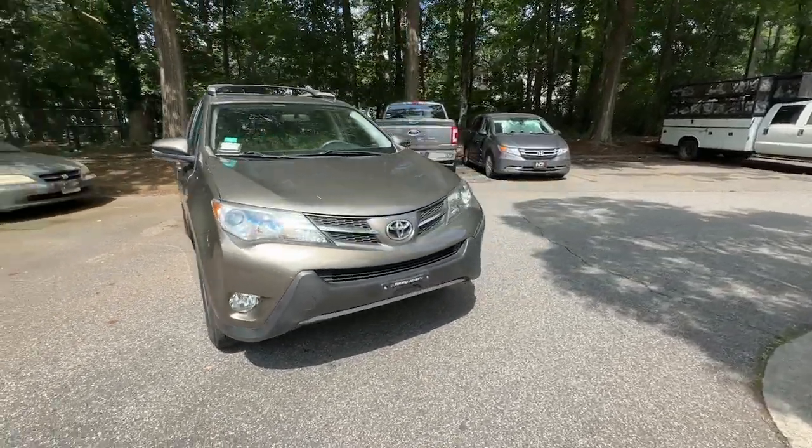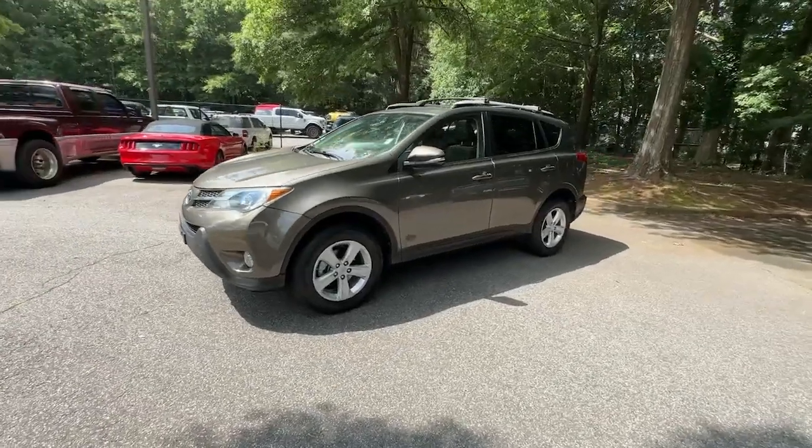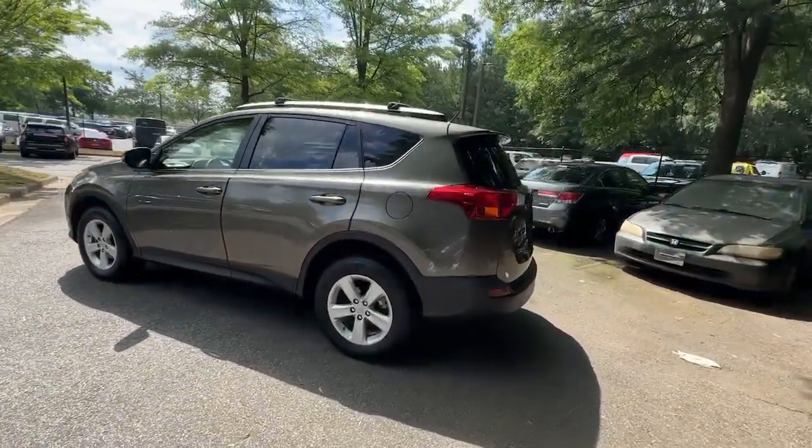Looking for your dream car? It could be the 2013 Toyota RAV4. With less than 70,000 miles on the odometer, this vehicle stands out from the rest.